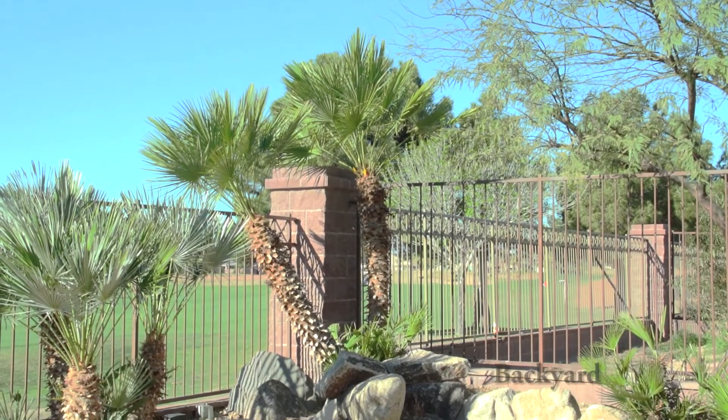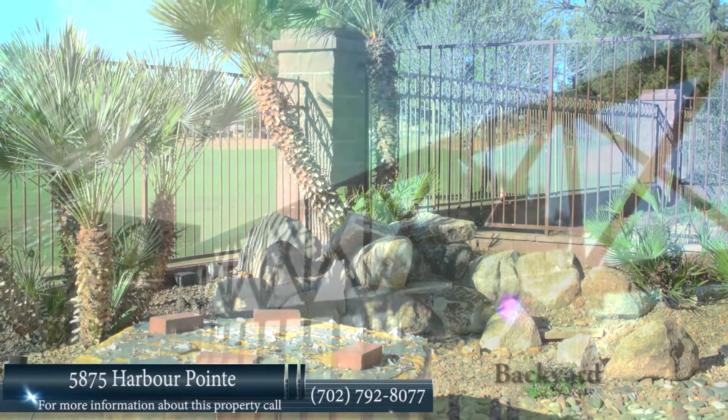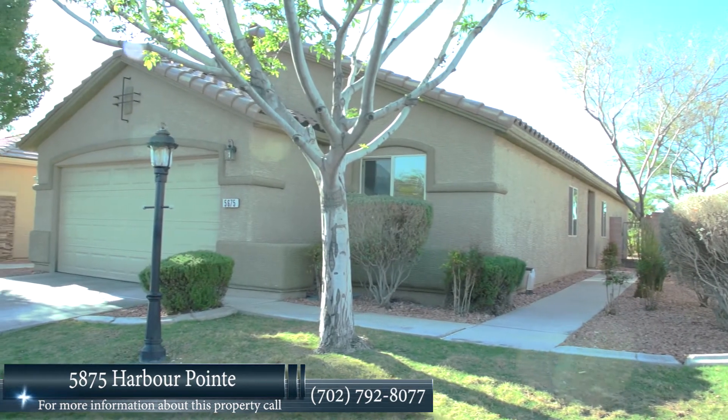The private backyard has a fire pit and an unobstructed view of the golf course and one of the water features of the course. This home was constructed in 2001 and is available now.